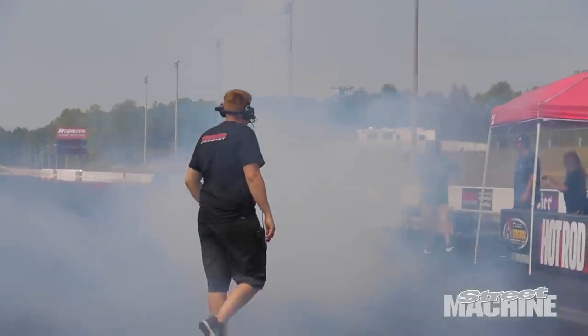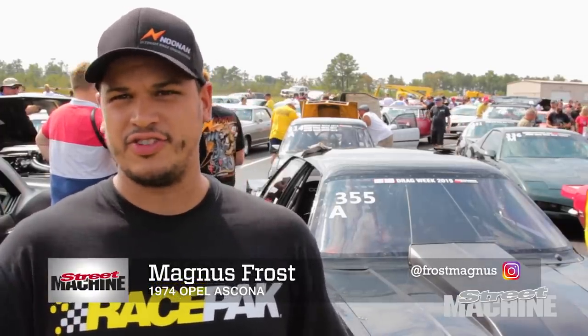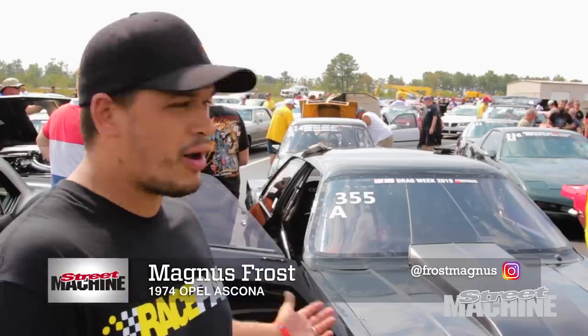My name is Magnus Frost and I'm from Sweden. The Opel Ascona is like the same as what you guys do with Toranas and stuff. It's a GM product but they are more common in Europe.